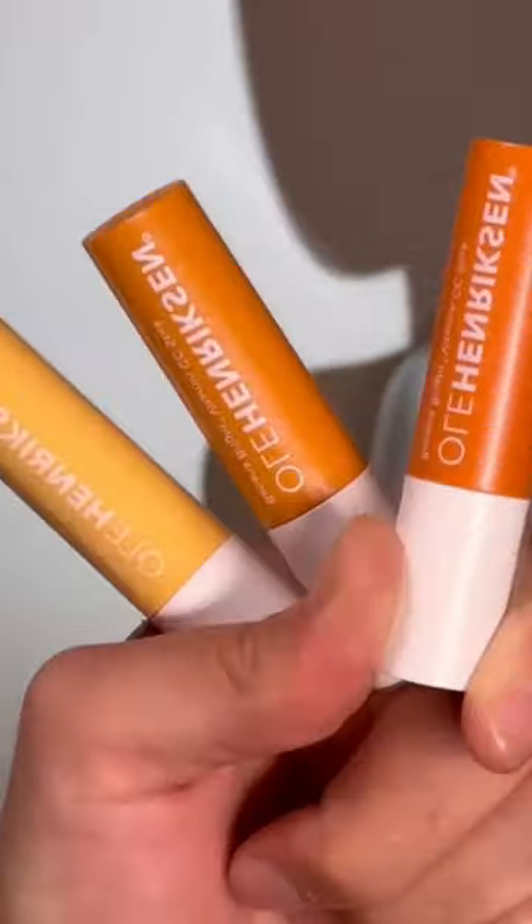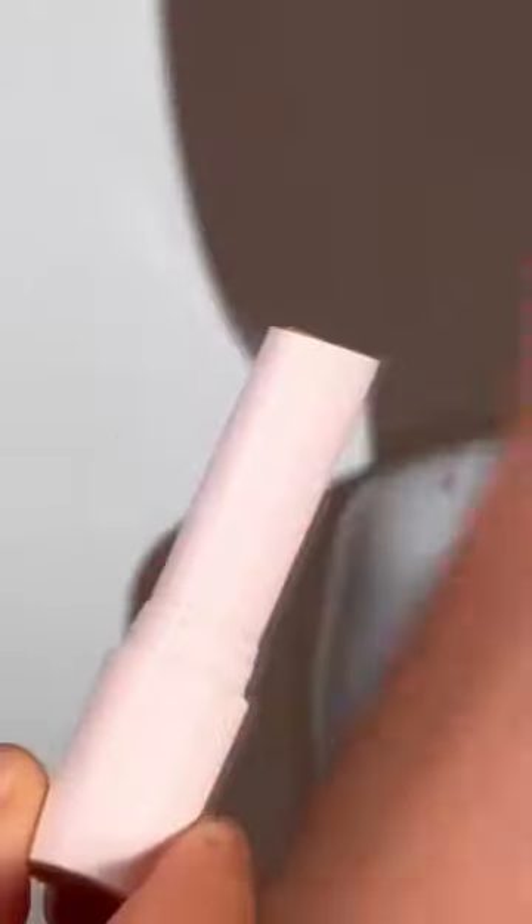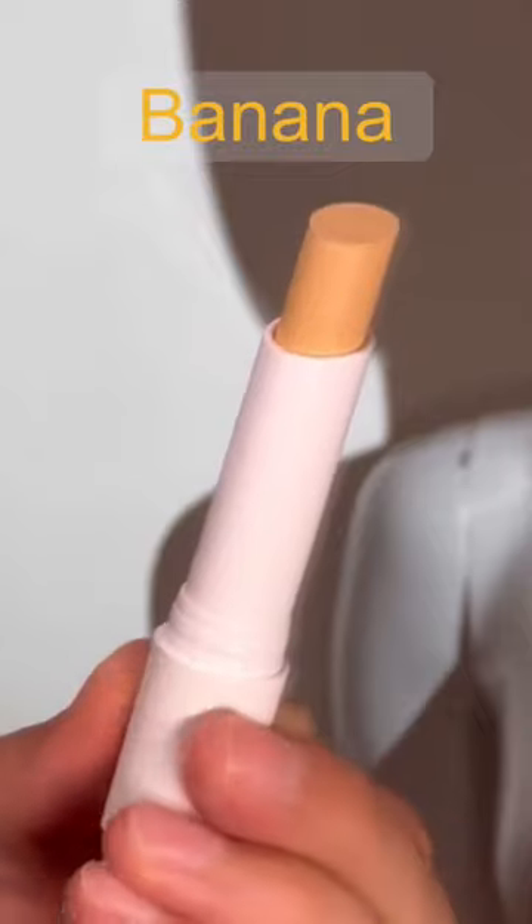Ulla Hendrickson's Banana Bright Vitamin C eye serums are not only designed to instantly correct under-eye dark circles, but also improve their appearance over time.